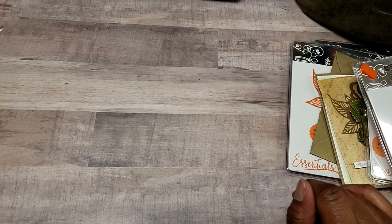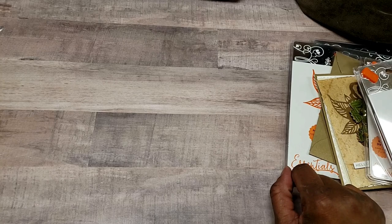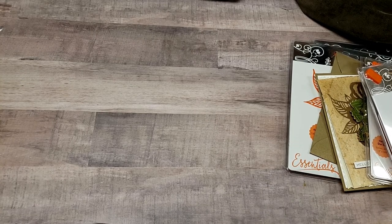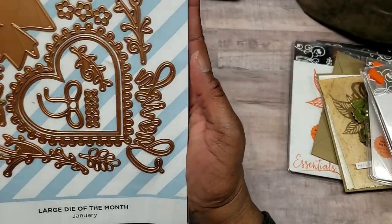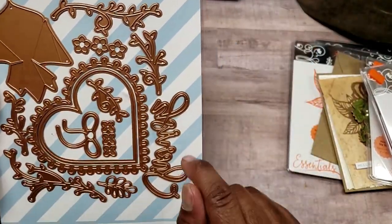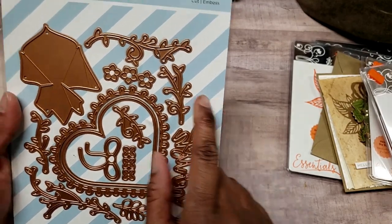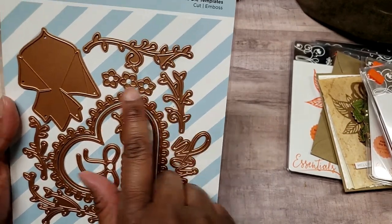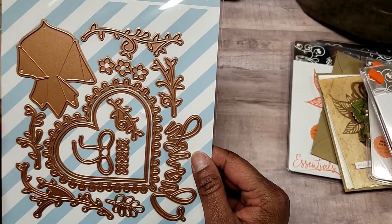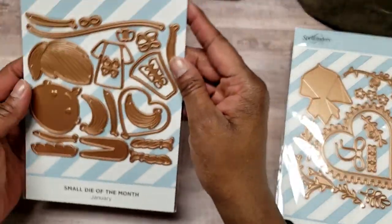Next I got my Spellbinders — I joined the Spellbinders die of the month club, both the small and large. You've probably already seen January but I'll show it anyway. This is the January die; there are some really pretty projects on their website and on Pinterest with this die featuring the heart and flowers.